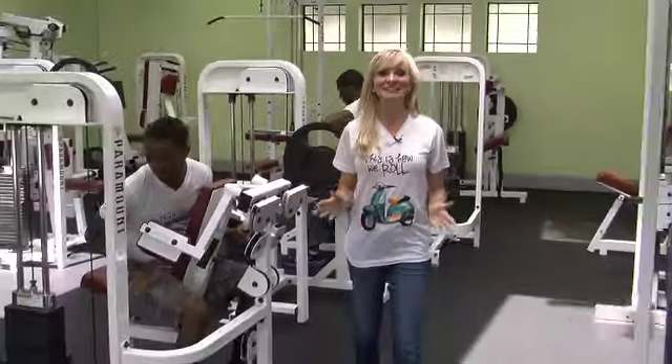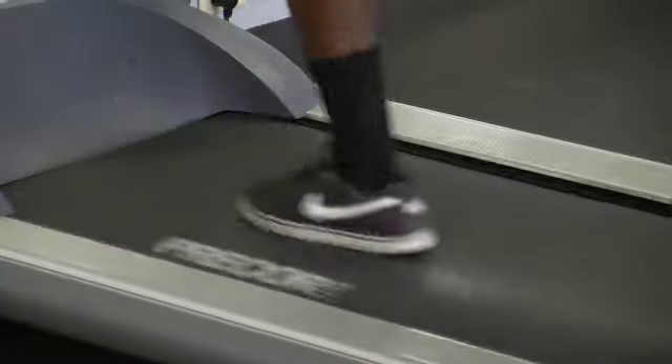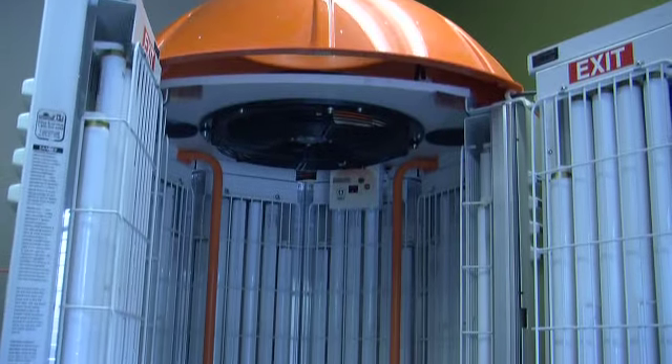This incredible luxury fitness center has everything you need to stay fit all year long. And keep your tan looking great with a free on-site tanning capsule.